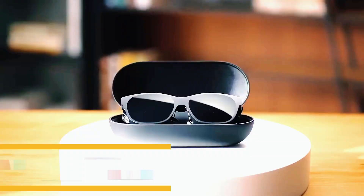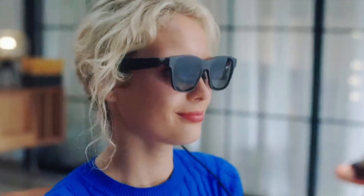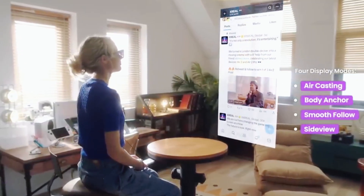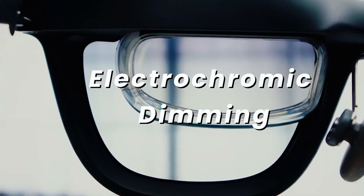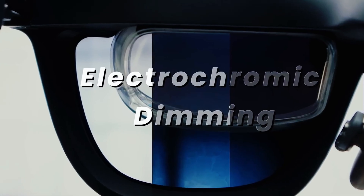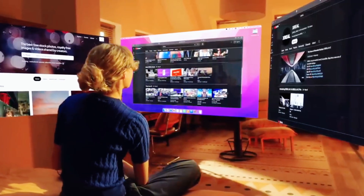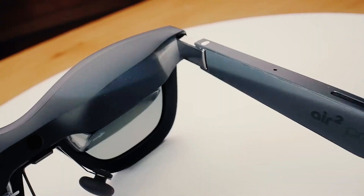Number four: the Xreal Air 2 Pro. The Xreal Air 2 Pro is a premium wearable display built for those who want uncompromising clarity, smooth performance, and maximum compatibility with existing devices. At its core, it uses dual Sony micro-OLED displays with 1080p resolution and a 120Hz refresh rate, delivering ultra-sharp visuals with buttery smooth motion — perfect for movies, productivity apps, and high-speed gaming. One standout feature is its electrochromic dimming technology, letting you adjust tint levels on demand, instantly shifting from a transparent AR overlay mode to a fully immersive darkened display for watching videos or working in a distraction-free space.